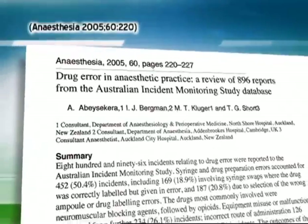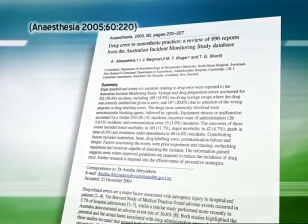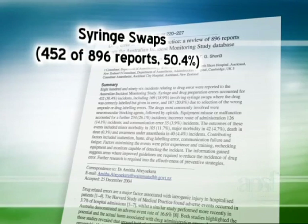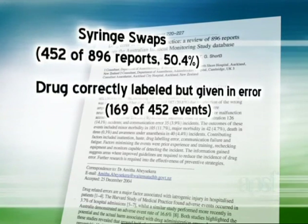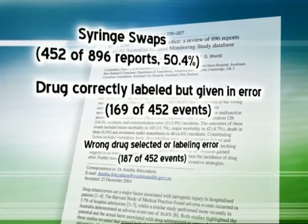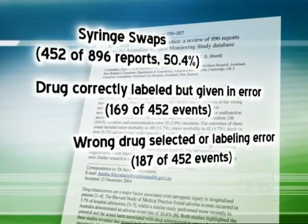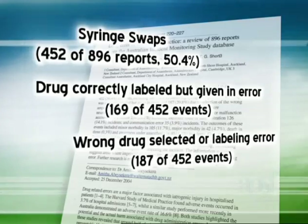In the review of 896 drug errors reported to the Australian Incident Monitoring Study, syringe and drug preparation errors accounted for 452 of the reports and included syringe swaps where the drug was correctly labeled but given in error, and a similar number of incidents where the wrong drug was selected or drug labeling errors were present.